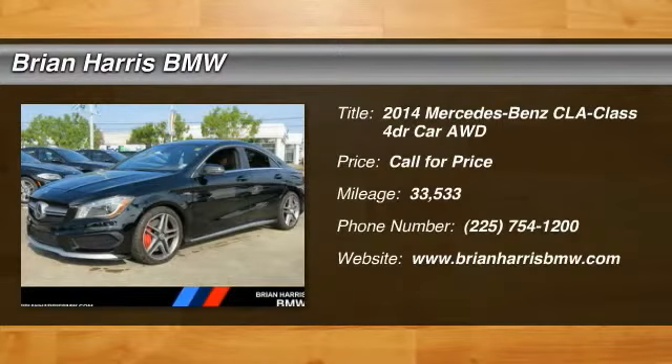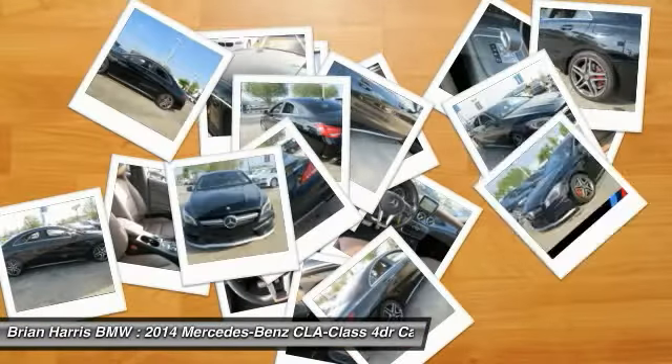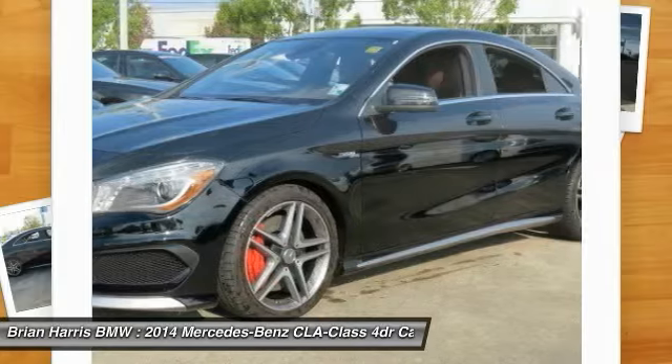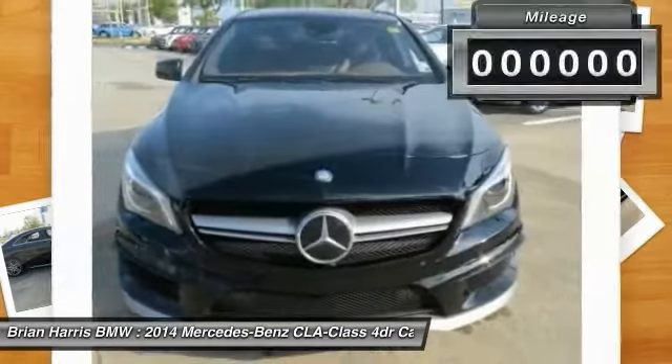The 2014 CLA comes with impressive handling, excellence and luxury interiors. It has amazingly sleek lines, which also reduces the coefficient drag to minimal, making it very aerodynamic.